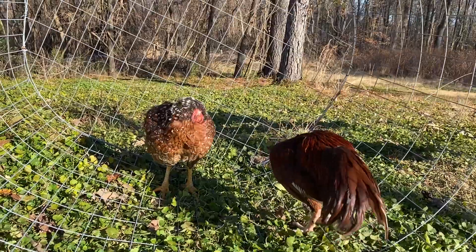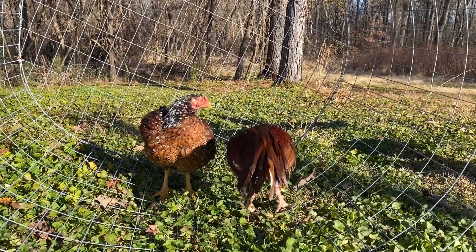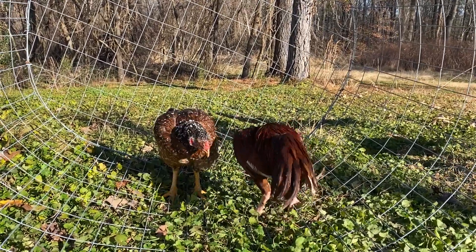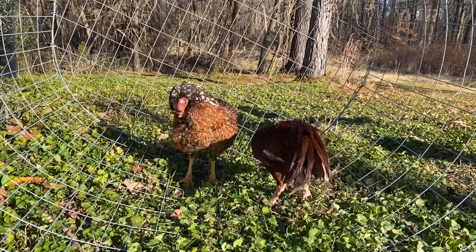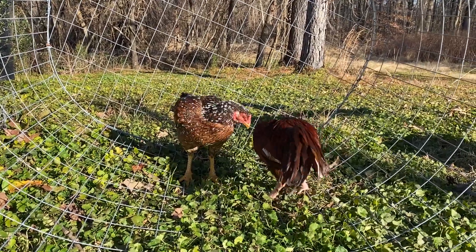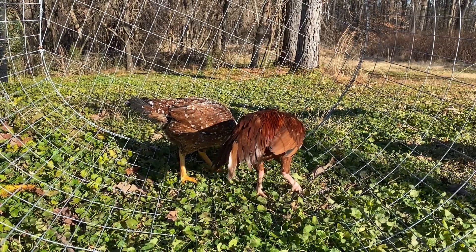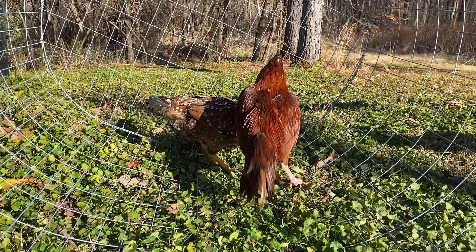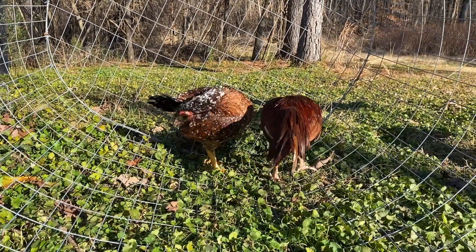The babies are gonna be Pakistani birds but in a bigger size and a very nice color. The mother is five and a half pounds, so babies are gonna be around seven to eight pounds, and hopefully very strong birds like their parents.